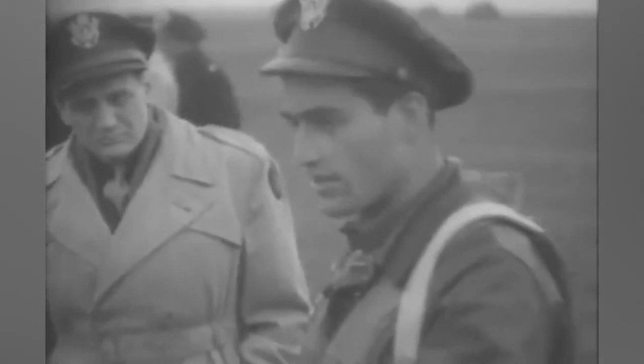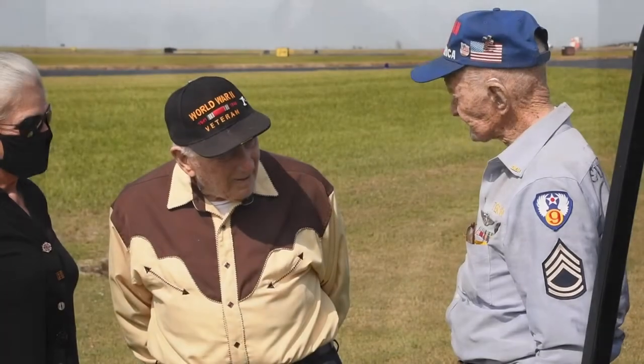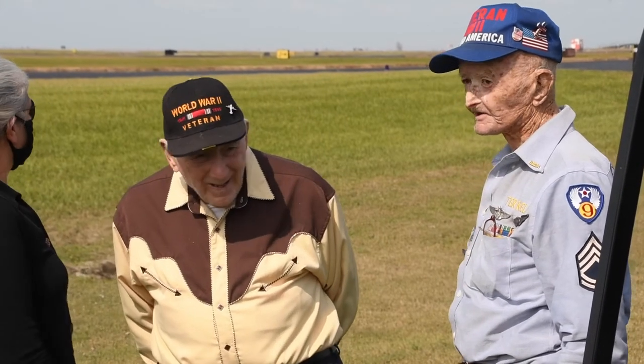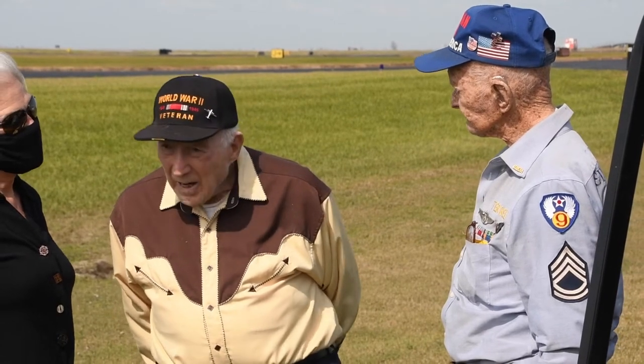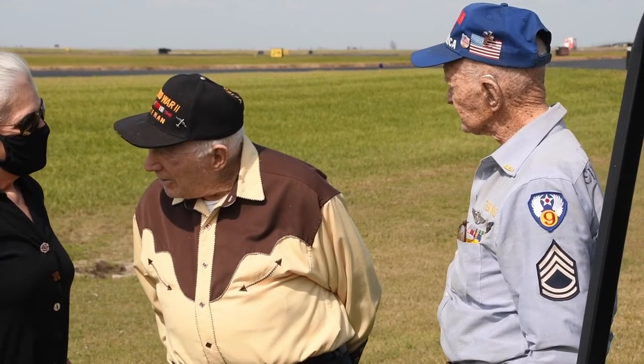What is it like when those men show up? Taking a ride in this thing is really nostalgic, but when you see a gentleman show up that was actually in it — well, that's becoming rarer and rarer. Yesterday, we had a 101-year-old former C-47 crew chief that came through, and he was just an absolute delight to have here.